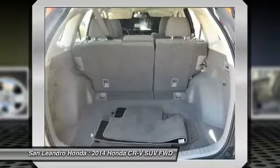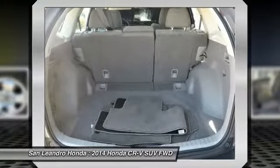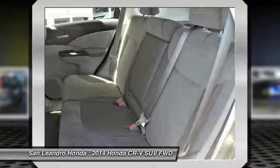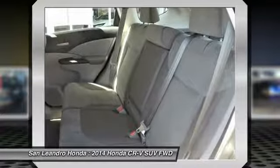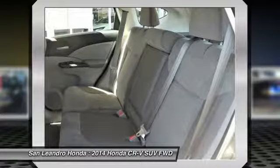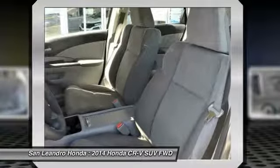San Leandro Honda's used car website offers a large inventory of used Honda CR-VLX to shop from and research local used car products before coming in for a test drive. Today is the right time to purchase a used Honda CR-VLX during the Bay Area's used car sales event, serving the greater Fremont area.